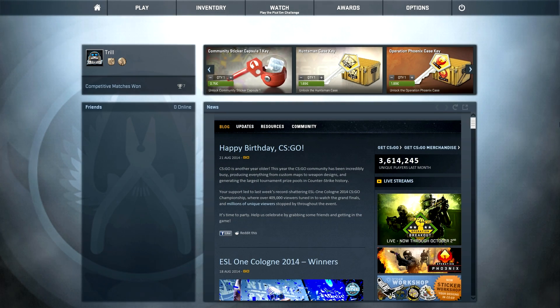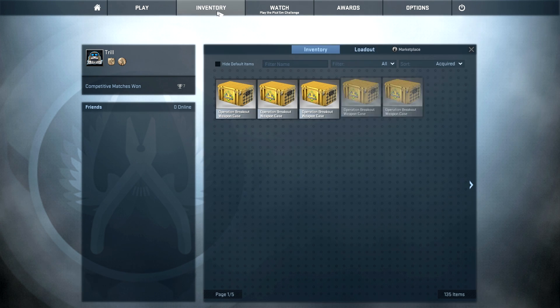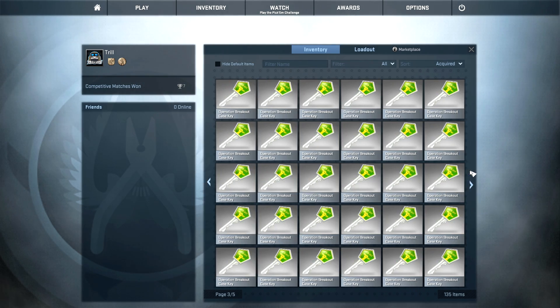Hey guys, what's up, it's Tril and welcome back to another big case unboxing. I just hit my 50,000 subscriber milestone and I am going to open 50 cases because of that. I'm really happy that my channel has been growing so much lately. I started YouTube about one year ago and it's just incredible how fast my channel has grown — I never expected that. Big thank you guys for the great support.